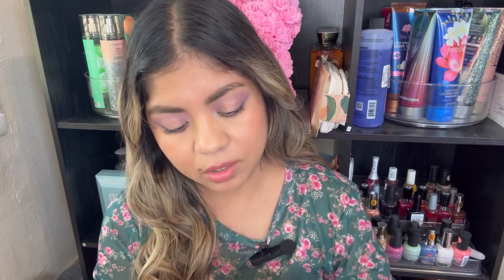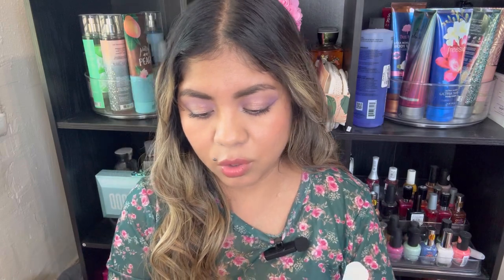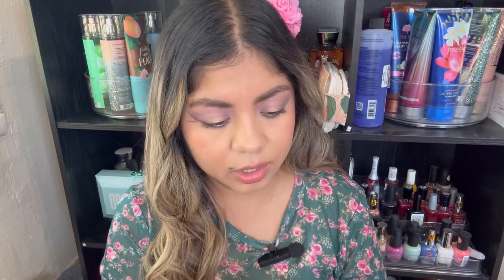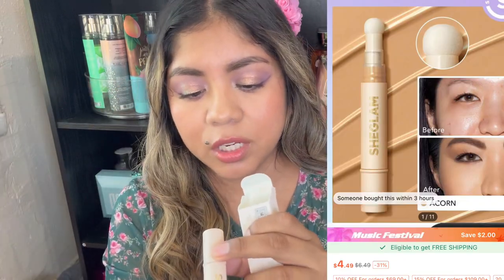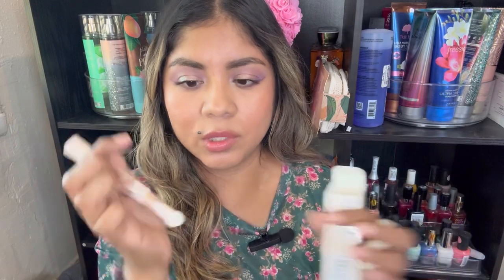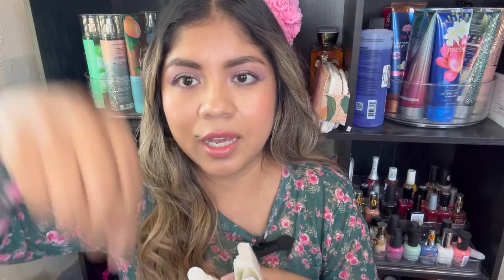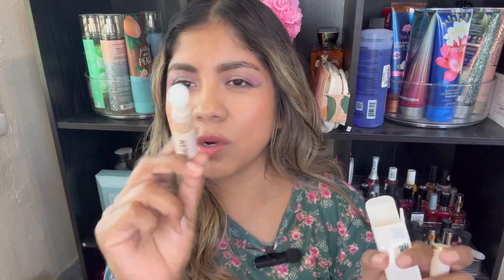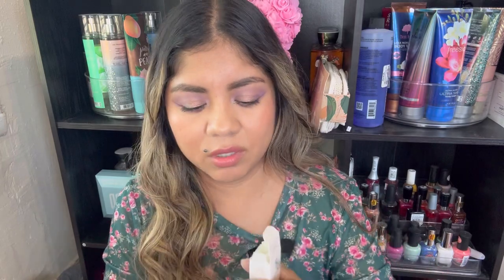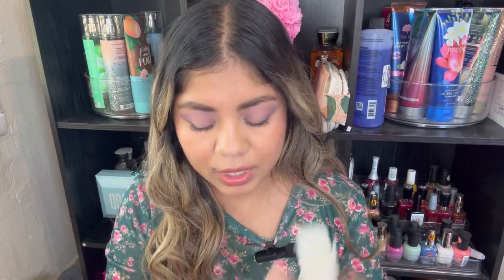I see another one right here. This is the SheGlam Complexion Boost Concealer. This one also has expiration only on the packaging, not on the actual product. I got this one in the shade Acorn. They have this one and then they had ones with just a little swipe — not a doe foot, just a little brush on top. But this was a newer one, so I got this one even though I don't love the little sponge tip. But that's the concealer.